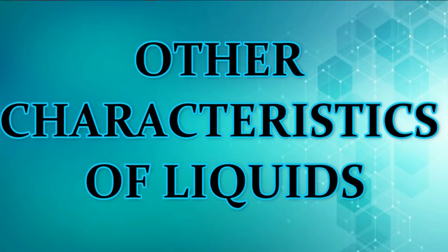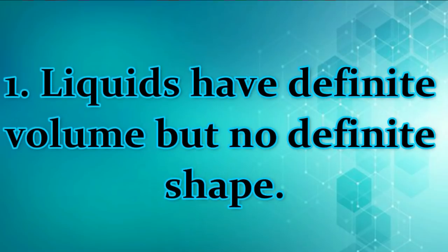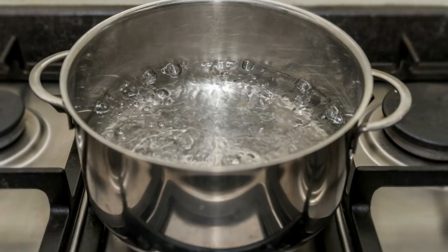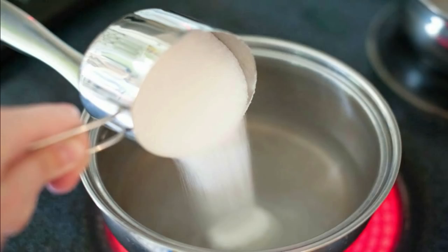Other characteristics of liquids. Fill a 1-liter jar with water, then remove about half of the water from the container. Pour the water back to the jar. This shows that water takes up a definite amount of space. Liquids have definite volume but no definite shape. Liquids expand when heated — their molecules move faster and the space between the molecules increases. When the liquids are cooled, they contract. Liquids may dissolve some solids. When sugar is placed in water, it melts or dissolves, and spreads out.